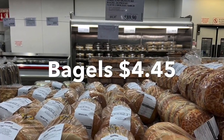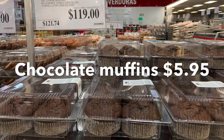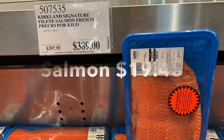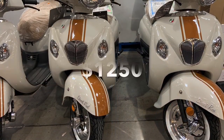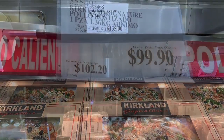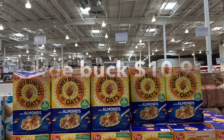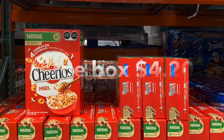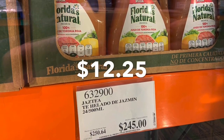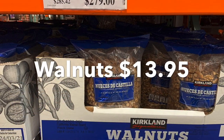Assorted chocolate chip cookies $5. Bagels $4.45 a bag. Pumpkin pie $12.95. Chocolate muffins $5.95, blueberry muffins $8.95. Salmon for $19.45. There's a motorbike for $1,250. Take-home pizza, put it in the oven, $6.75. A whole roasted chicken for $4.95. A jumbo box of cereal $10.95, another jumbo box of cereal $4.20. Frozen fresh-squeezed orange juice $12.25. A jar of Skippy peanut butter $7.45. Walnuts $13.95.